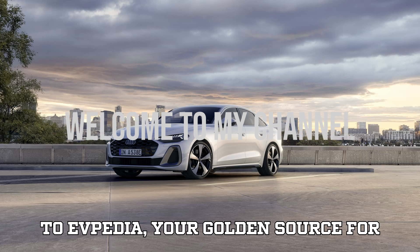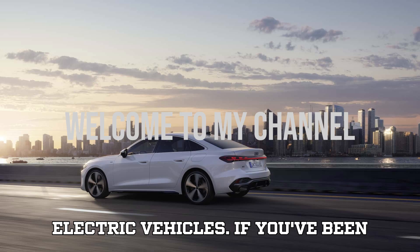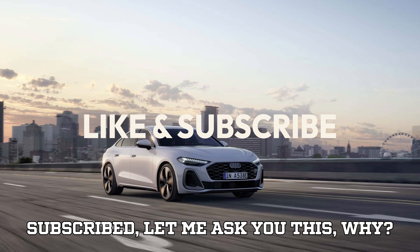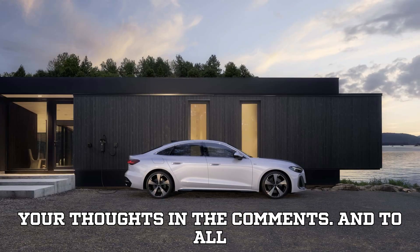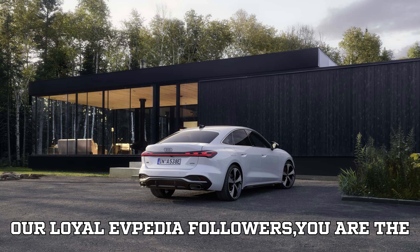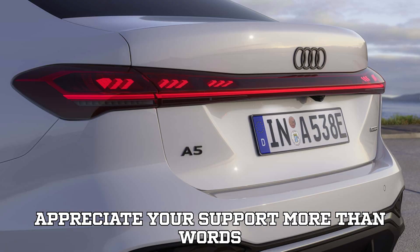Hey everyone, welcome back to EVpedia, your go-to source for everything exciting in the world of electric vehicles. If you've been watching our videos but still haven't subscribed, let me ask you this — why? That's like buying an EV and never plugging it in. So do yourself a favor, hit that subscribe button, drop a like, and share your thoughts in the comments. And to all our loyal EVpedia followers, you are the heart and soul of this channel. We appreciate your support more than words can express.